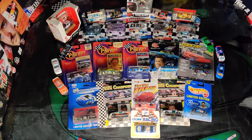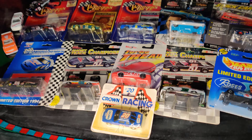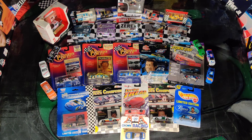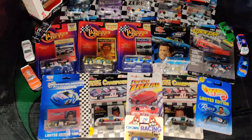Hey, what's going on guys? Welcome back to another video on the Super Squad channel. Today, I know what you're probably thinking — that's a lot of diecast. Yeah, I know. Probably not the wisest financial decision, but it was a very fun one.